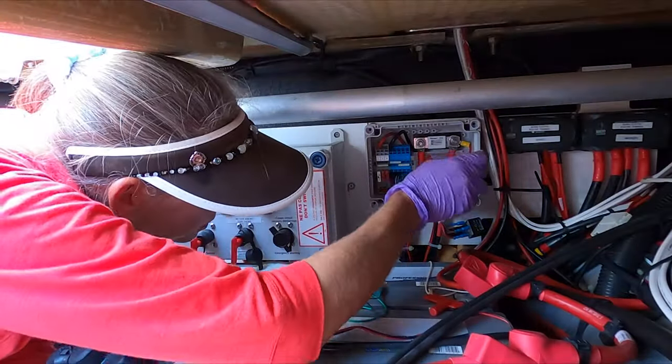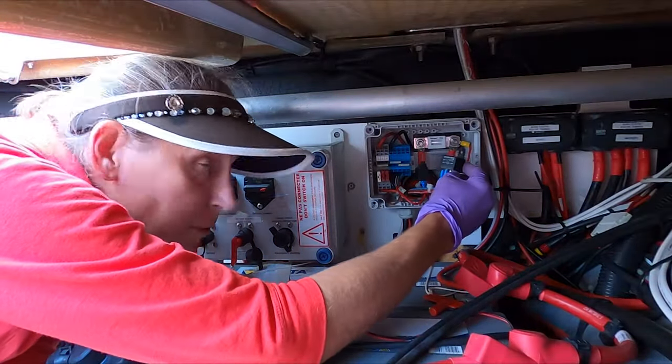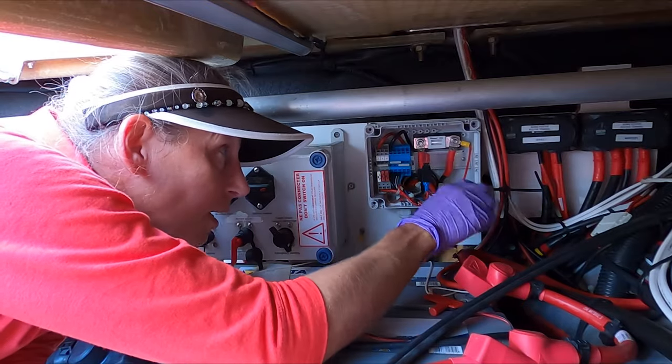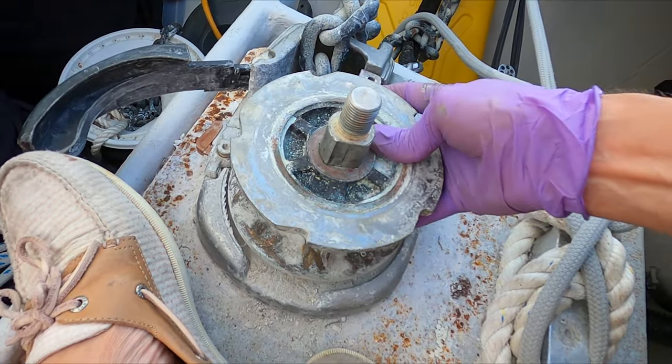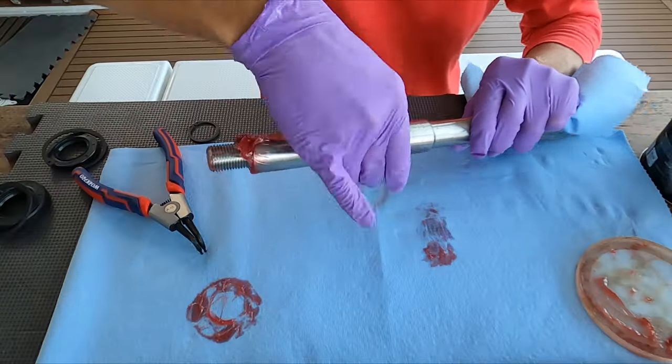We hope you enjoyed the video. Join us next week when Franny installs another much-needed upgrade and rebuilds our wobbly windlass after waiting for parts for three months. Until then, safe travels.